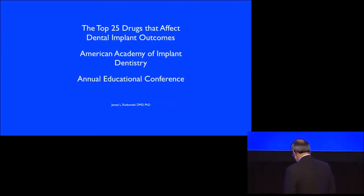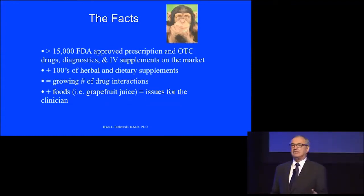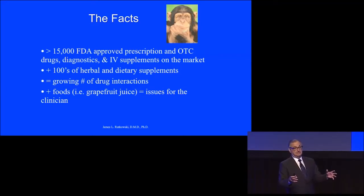The thing that we have to know about drugs is that they affect us in many different ways. There's the intended application of the drug — it's supposed to land on a receptor, and that receptor is supposed to do something. But it gets more confusing than that. There's over 15,000 FDA-approved drugs available for patients, plus hundreds of herbal and dietary supplements which aren't innocent. They have an effect on our body, and that all leads to a growing number of drug interactions and actions.